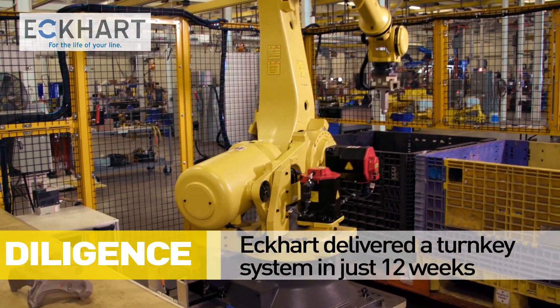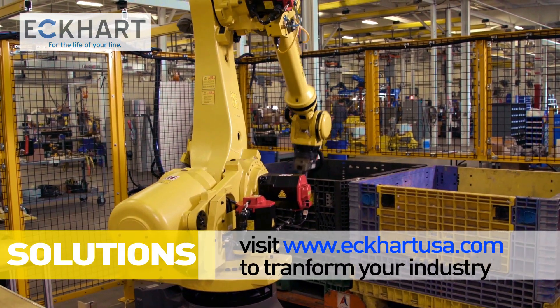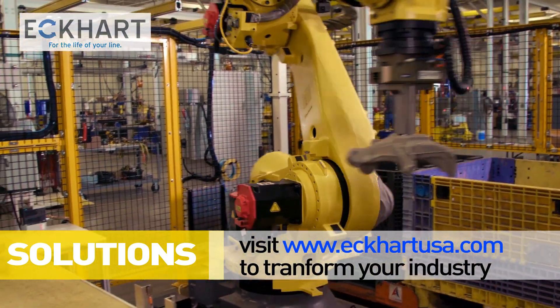Echart delivered this cell turnkey to the customer's site in just 12 weeks' time. Visit Echart.com to learn how to transform your industry.